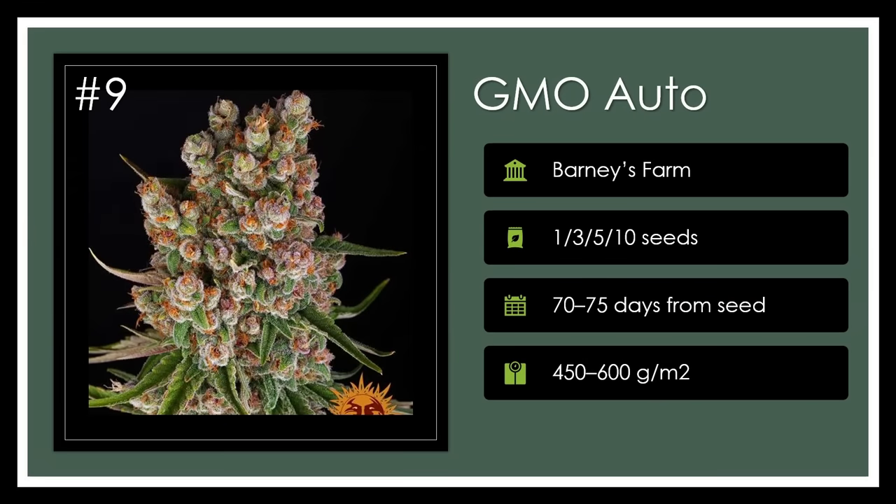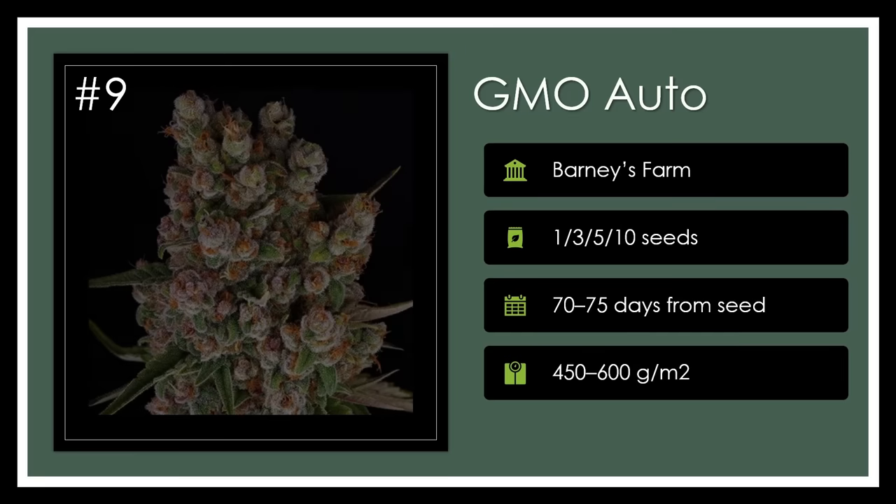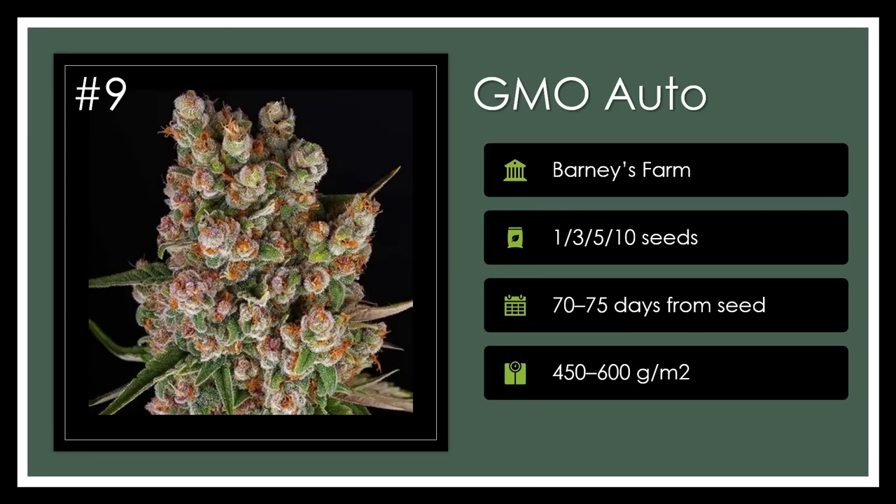Number 9. GMO Auto by Barney's Farm is an indica-dominant, fragrant powerhouse with garlic and diesel notes that completes its cycle in a swift 72 days. Ensuring a fulfilling yield and a high that's smooth for nighttime bliss, it holds a strong promise at 24% THC. Garlic goodness in bloom.